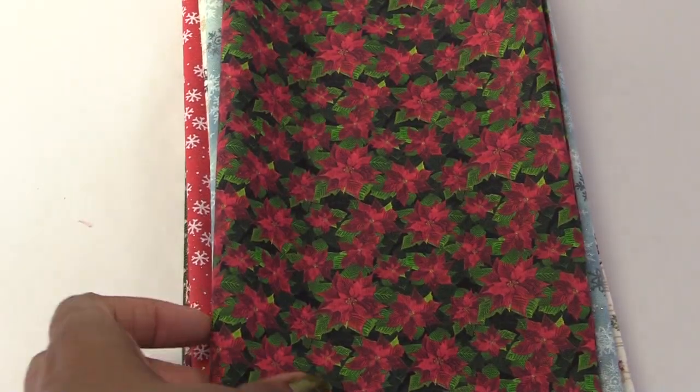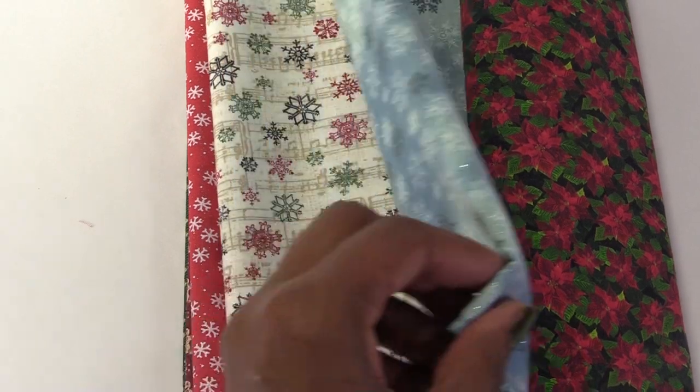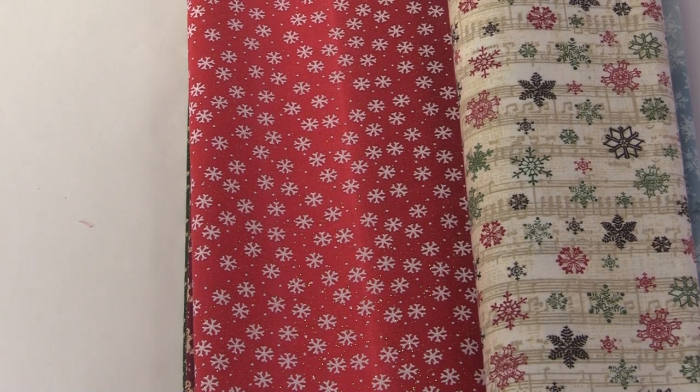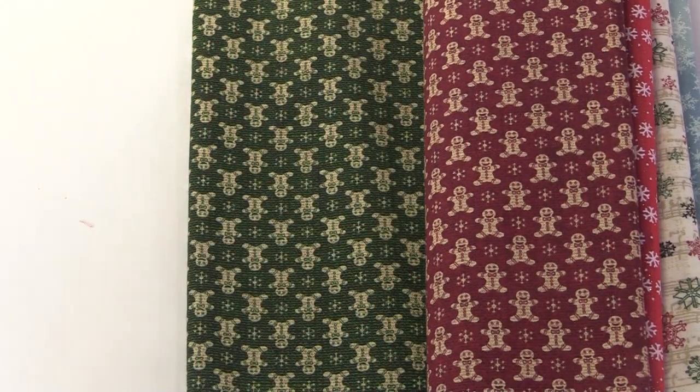I bought fabric from Joann's that had Christmas prints that were small enough to be used in a dollhouse. I hope you enjoyed this haul. I'll be sharing what I did with all of these things in my upcoming videos. Be sure to comment, like, and subscribe. Thanks for watching.